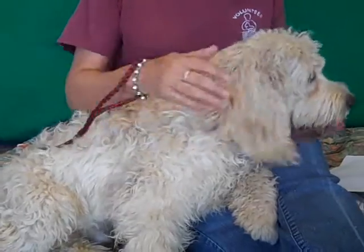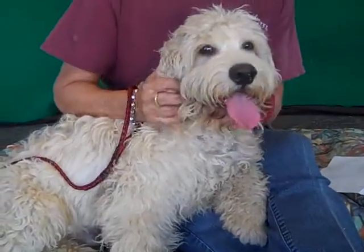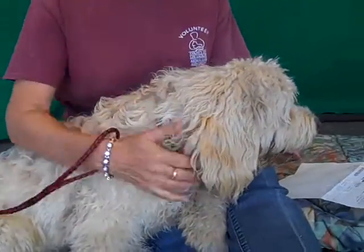He is a super great dog. He came in all shaggy on the face. Our groomer just cut his face so you can see his eyes. He's a beautiful dog. He's just sitting here.